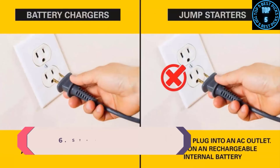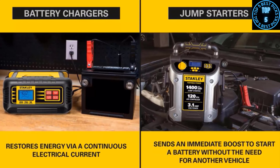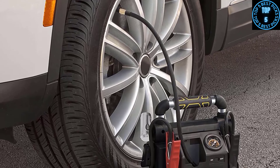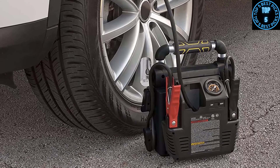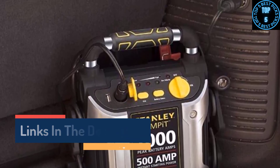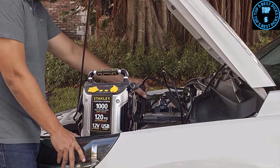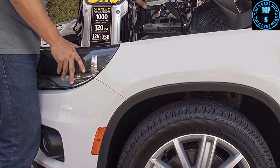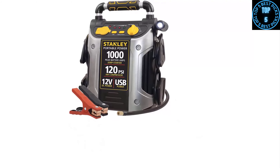Number 6: Stanley J5C09. While it might not have the most power compared to other jump starter packs, it's more than enough to jump most cars, SUVs, and compact trucks. It has a 1000-amp jump starter, a 120 PSI air compressor, USB charging ports, and reverse polarity protection — making it the ultimate road trip crisis prevention tool for dead batteries and flat tires alike. It comes with a one-year warranty from a trusted brand. Keep in mind that for large diesel vehicles or larger trucks, 1000 peak amps might not be enough for a completely dead battery.